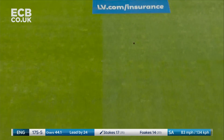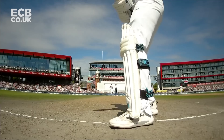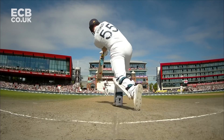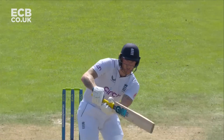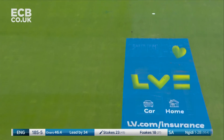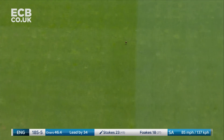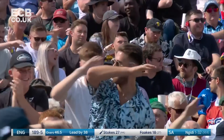Oh, what a lovely shot. The use of the feet — a punch straight down the ground from Ben Stokes. His knee seemed okay there. He's taken his time, he's got himself in, and that is a really controlled way to use your feet. Wonderful use of the feet, controlled, and the straightest of bats.